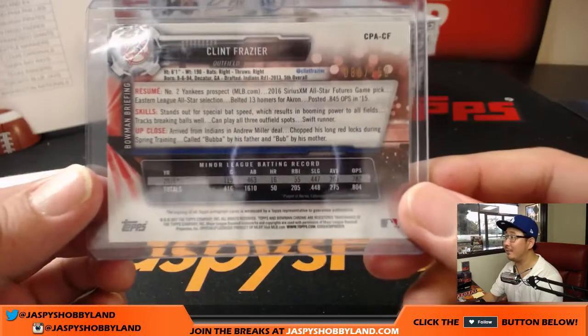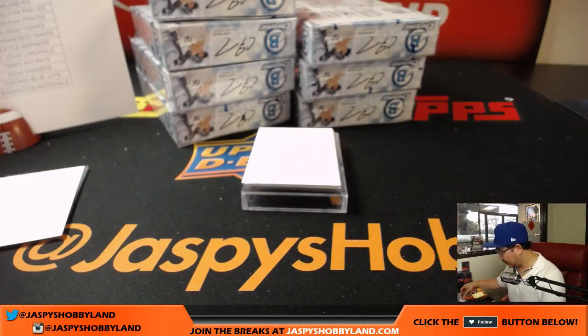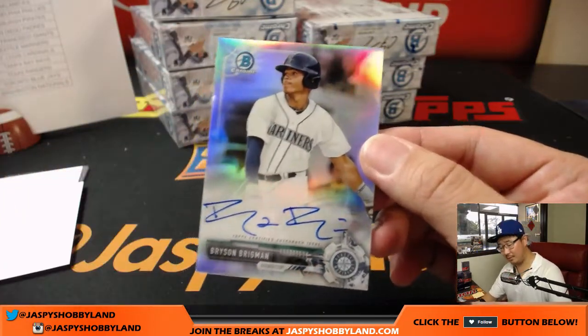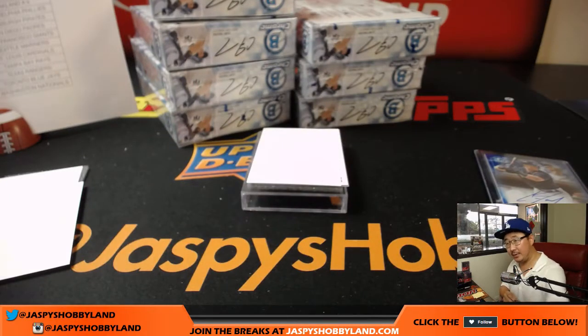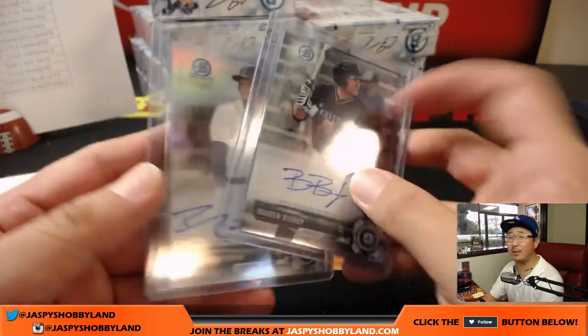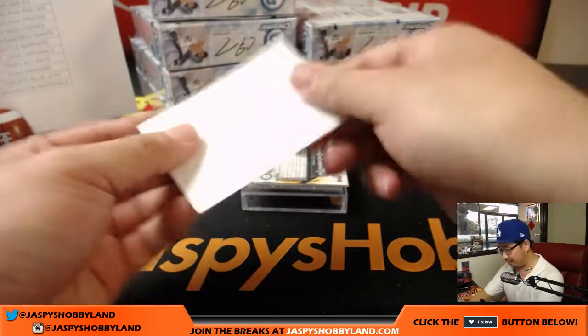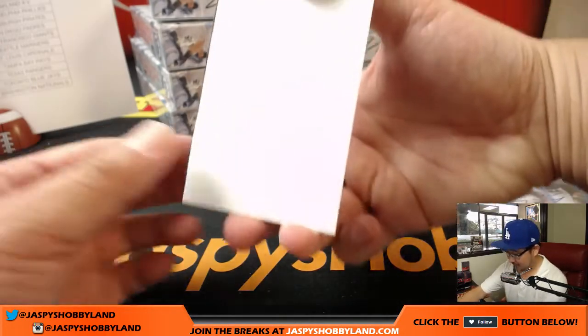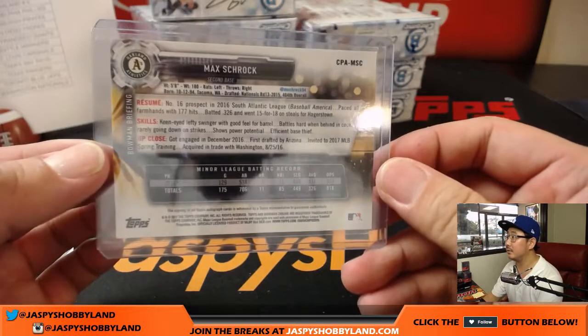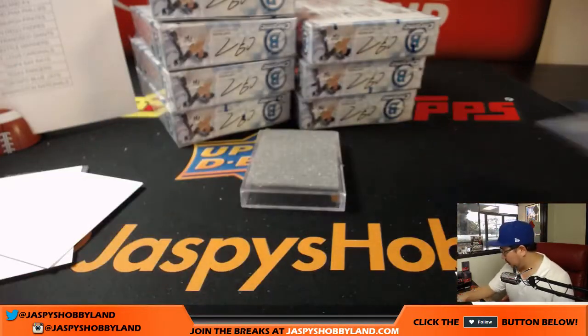He's called Bubba by his father, Bub by his mother. Bryson Brigman refractor auto for Chris and the Mariners — so they have BB: Braden Bishop and Bryson Brigman. Could be the next incarnation of the killer bees. Max Schrock, Oakland A's — that'll be for JT, Jeremy Tillman with that one. Number 16 in that conference.